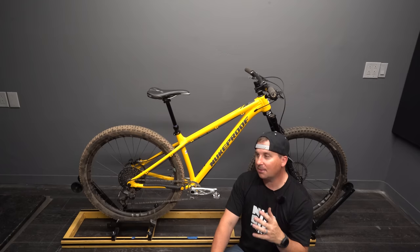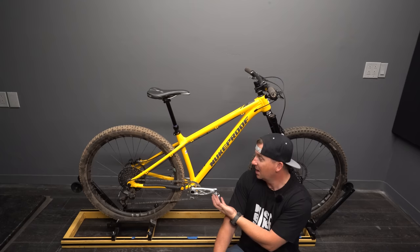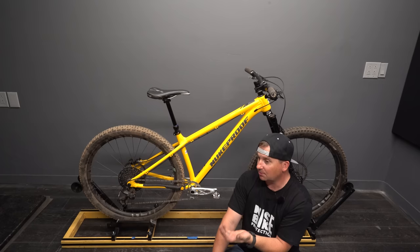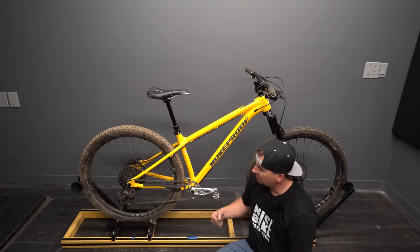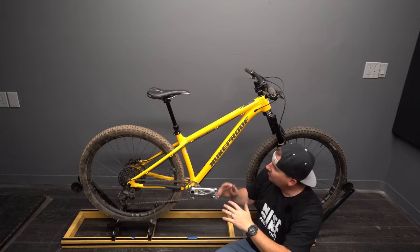Geometry is super important, and when we buy online we have to make assumptions based on the geo chart. I've never seen a Scout in person in all my travels and hardtail riding, so the chances of someone in the US throwing a leg over one is pretty low. We have to go off geo charts, but bikes don't always ride exactly how the numbers suggest. I assume it's going to feel compact standing up, feel pretty good seated, but the front end might want to lift in technical climbs.